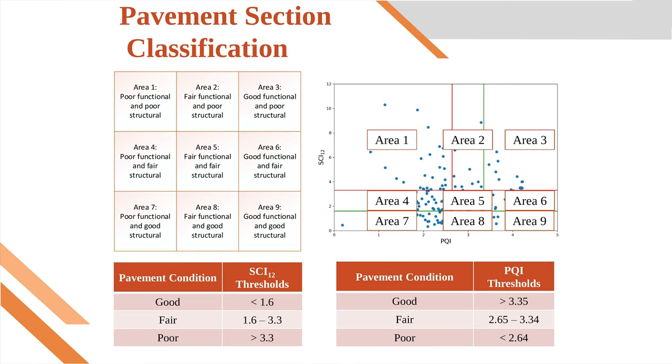We examined the data by classifying each roadway segment by its functional and structural condition. For functional condition, we classify the pavement as good, fair, or poor using the current SCDOT practice of PQI. And for structural condition, we also classify the pavement as good, fair, or poor using a structural condition index known as STI-12.